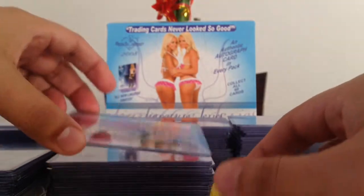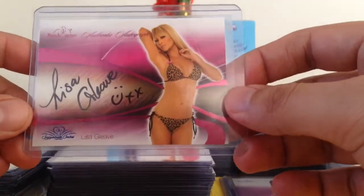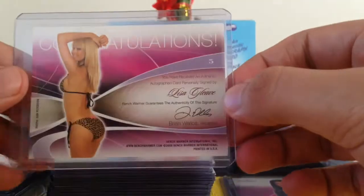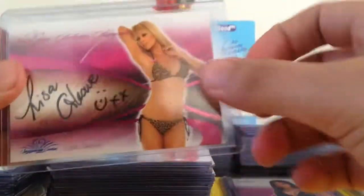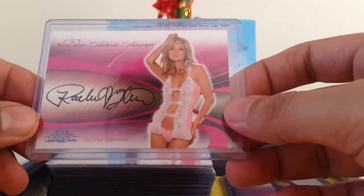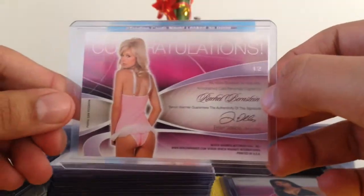Then we got three pink ones which are numbered to 50. This is 48 out of 50, Lisa Gleave. We got Rachel Bernstein 32 out of 50, and we got Rachel Bernstein 1 out of 50. So those were all our numbered cards.